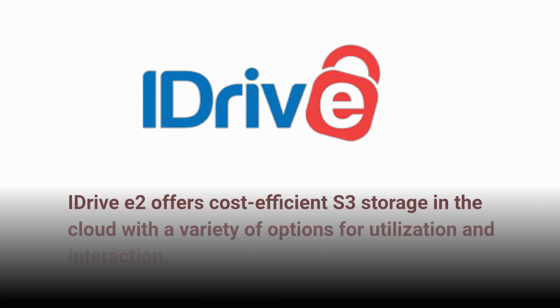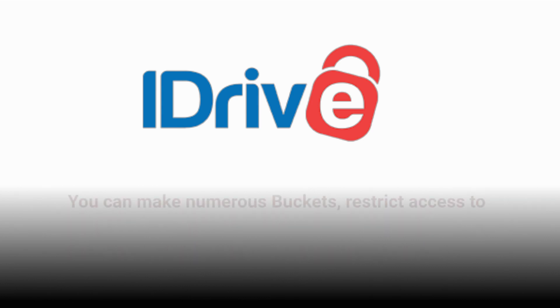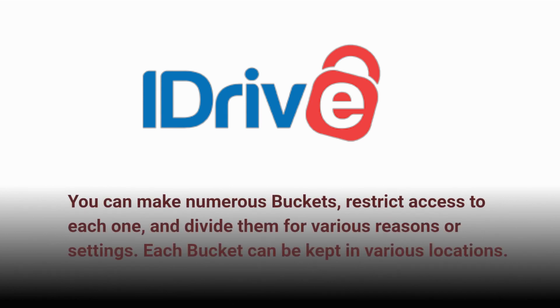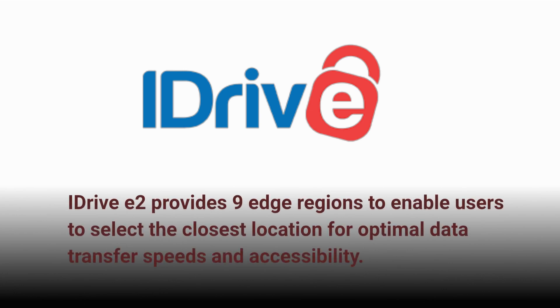iDrive E2 offers cost-efficient S3 storage in the cloud with a variety of options for utilization and interaction. Once you have set up an account, you can enable the desired region and create a bucket — the iDrive E2 term for an area used for organizing and storing files. You can make numerous buckets, restrict access to each one, and divide them for various reasons or settings. iDrive E2 provides nine edge regions to enable users to select the closest location for optimal data transfer speeds and accessibility.